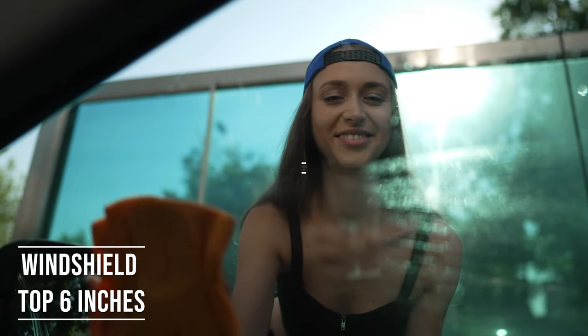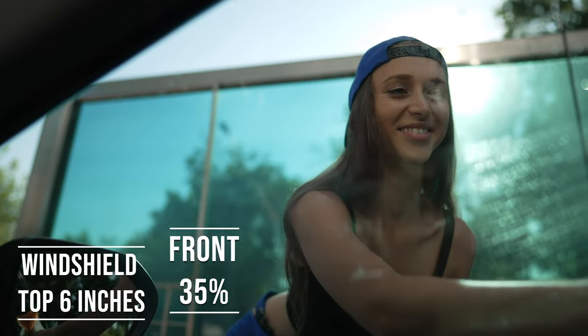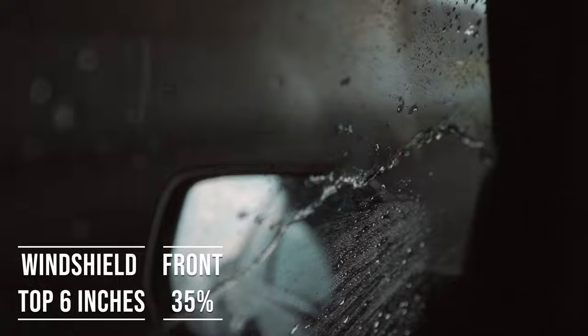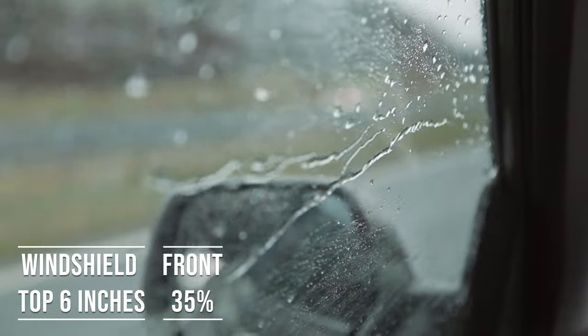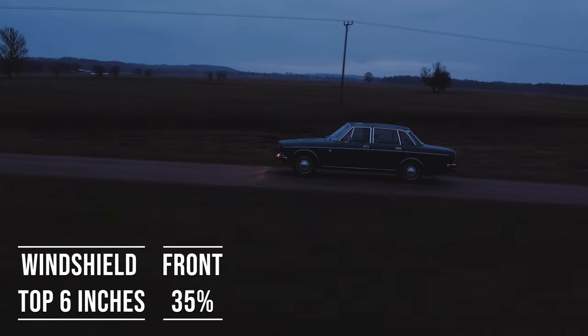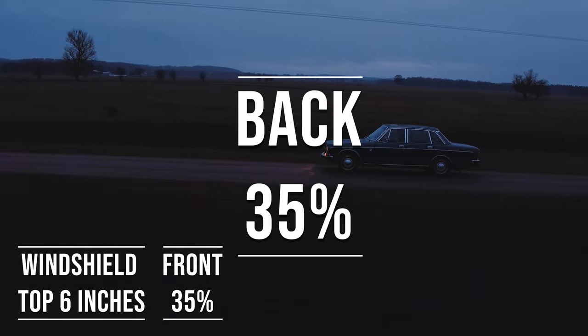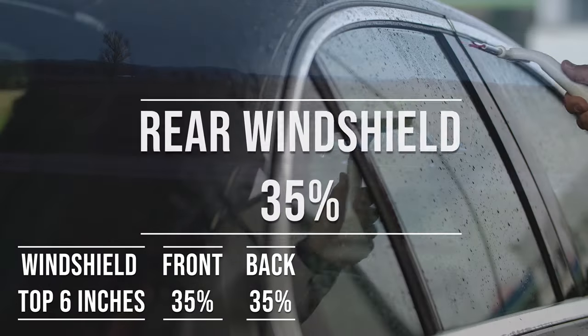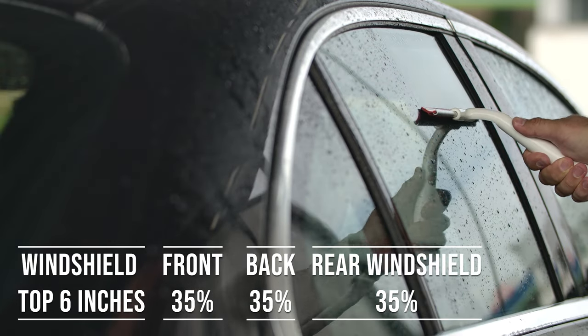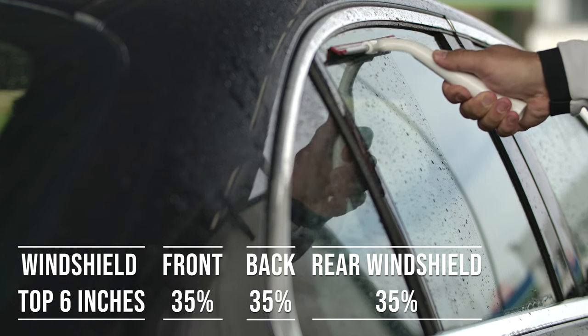Moving on to the frontside windows, the law is quite specific here. These windows must let in over 35% of light. It's a safety measure, really, to make sure drivers can see well and also to allow law enforcement to see inside the vehicle. When it comes to the backside and rear windshield, Tennessee allows 35% tint darkness for these windows. This flexibility is great for added privacy and protection from the sun, especially in the sunny parts of the state.